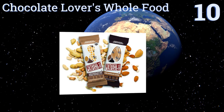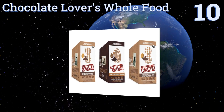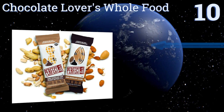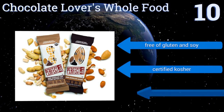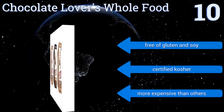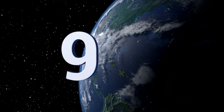Starting off our list at number 10, the dessert-like Chocolate Lovers Whole Food from Perfect Bar gives snackers a boost with its high quality complete protein, containing delectable peanut and almond butters. This treat is as irresistible as it is nutritious. It's free of gluten and soy and certified kosher, however it is more expensive than others.